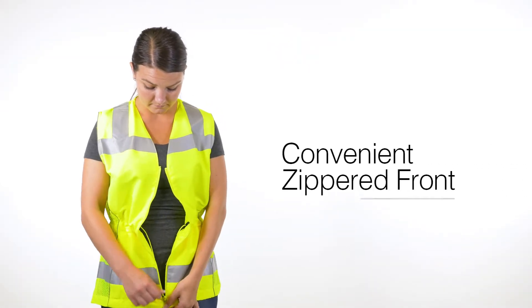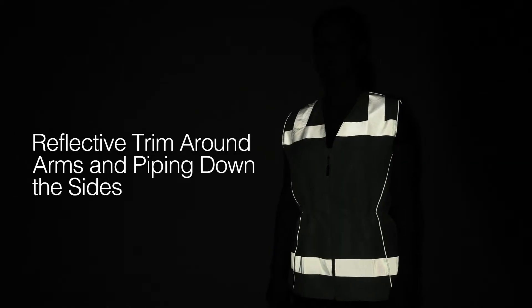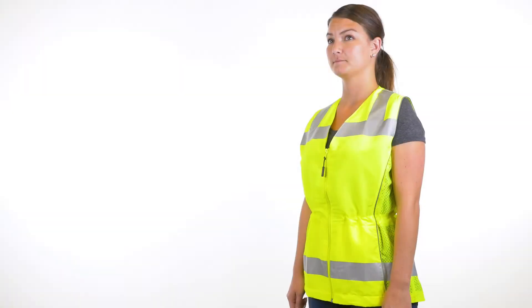The vest features a convenient zippered front and for supreme visibility, reflective trim around the arms and piping down the sides ensure you are seen even in the toughest work environments.